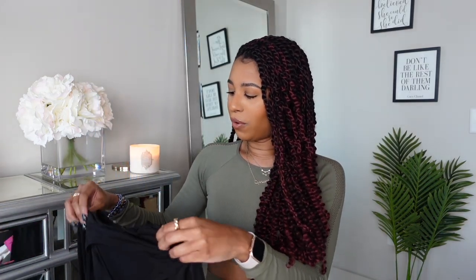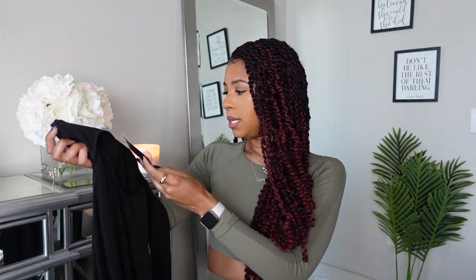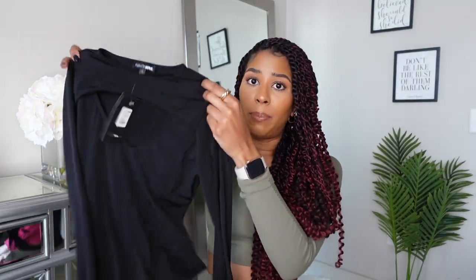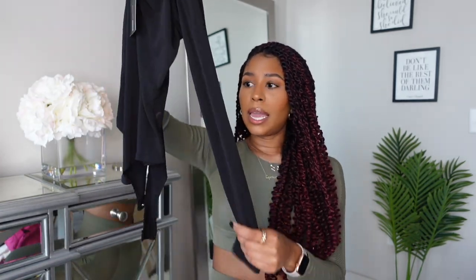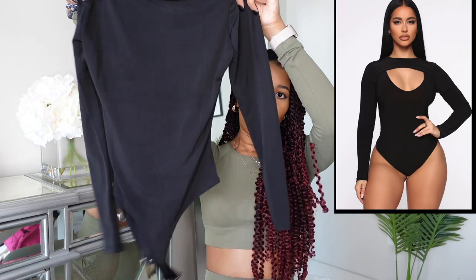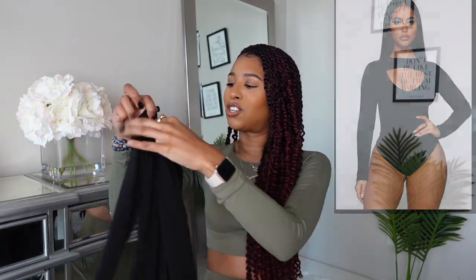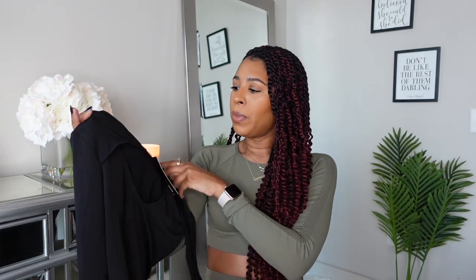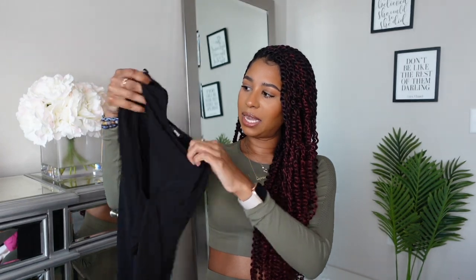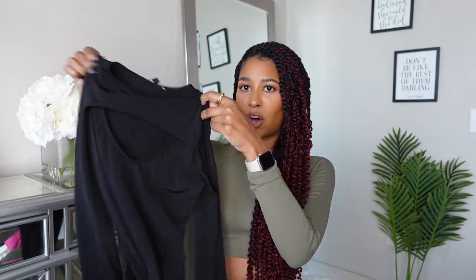The next thing I have is this bodysuit from Fashion Nova. There's no price on it, but this is a size small. It's really just a basic black bodysuit — I felt like I could really use this. It's long sleeves in a kind of slinky material. I love that this bodysuit is a thong — I hate when bodysuits have the full bottom. And it has a nice open detail on the chest.